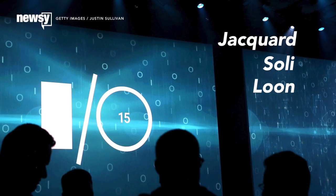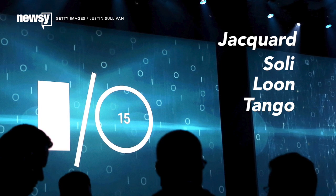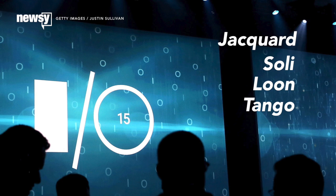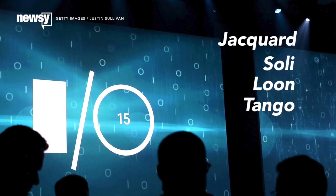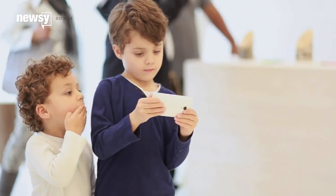Google is fond of its codenames. The company's Advanced Technology and Projects, or ATAP, division took the stage at I.O. on Friday to show off a bunch of technology products in various stages of completion. Think of ATAP as a fast-moving, Google-style skunkworks — a bunch of 'hey, what if we tried this' ideas that don't always pan out.